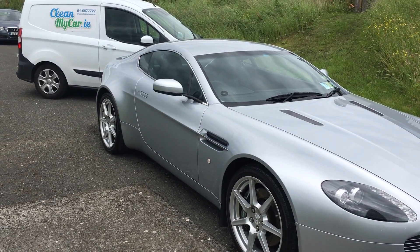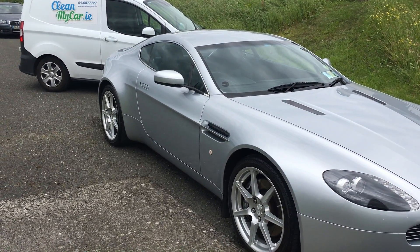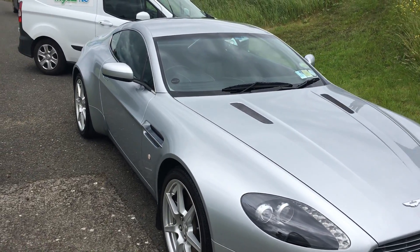Hi there, it's Carl here from CleanMyCar.ie. We have just finished a rejuvenation detail on this beautiful 2008 Aston Martin Vantage.